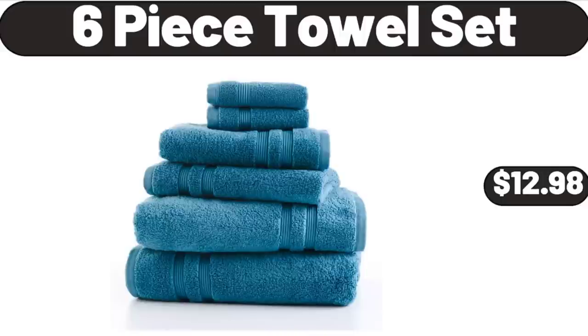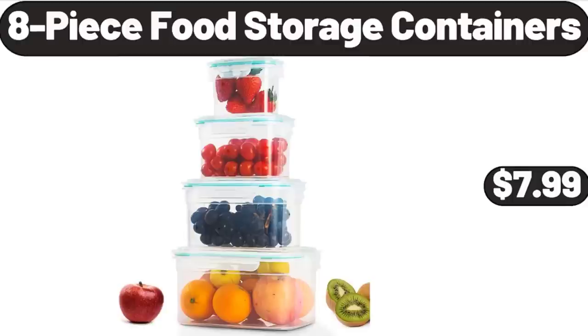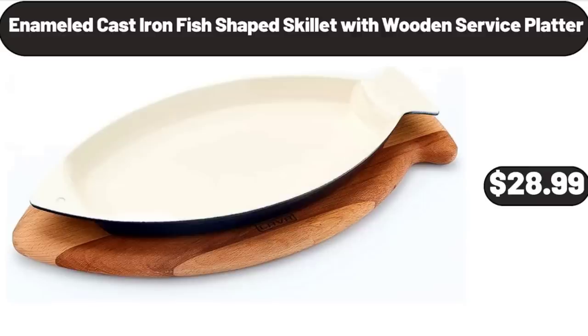Six-Piece Towel Set, $12.98. Silicone 12-Count Muffin Pan, $4.99. Eight-Piece Food Storage Containers, $7.99. Enameled Cast Iron Fish-Shaped Skillet with Wooden Service Platter, $28.99.